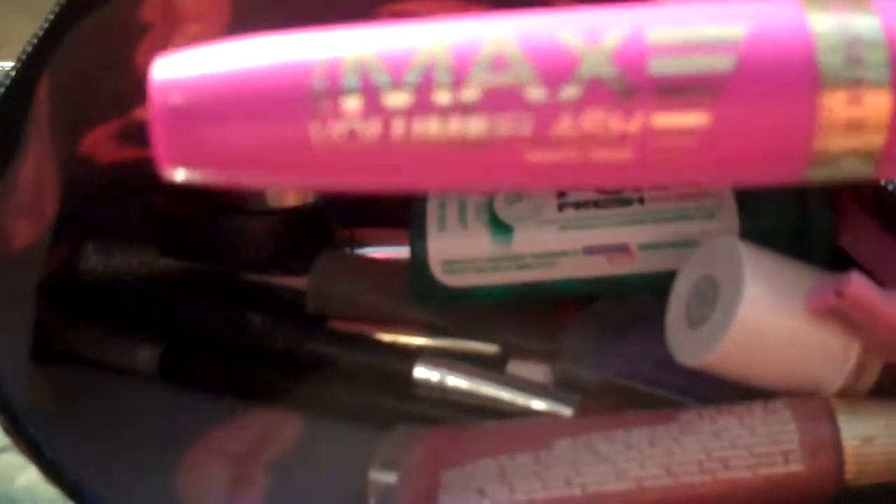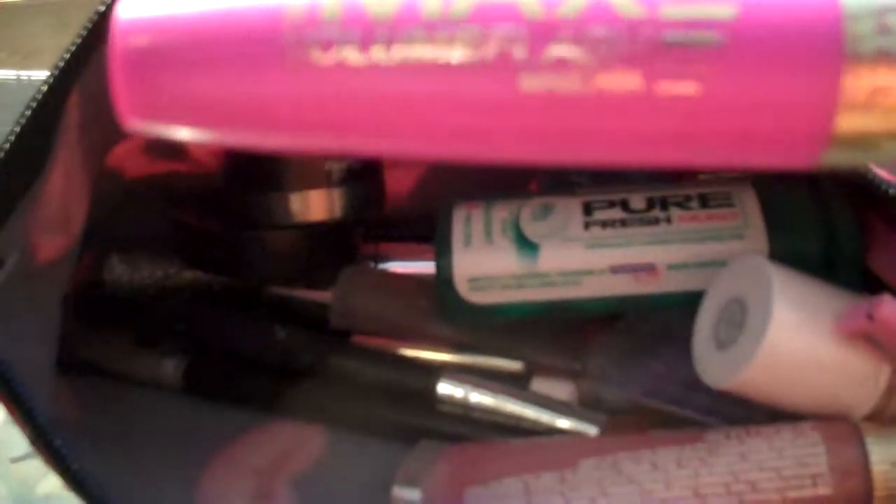Let's see what else I have in here. Of course, my Rimmel Max Volume Flash Mascara. Very, very nice. Makes sure your eyelash is really, really thick. Love it!